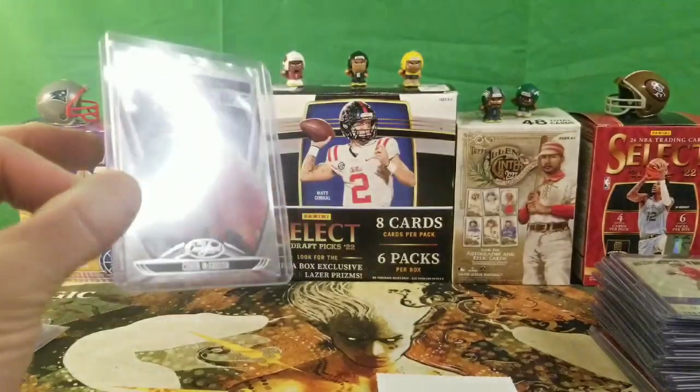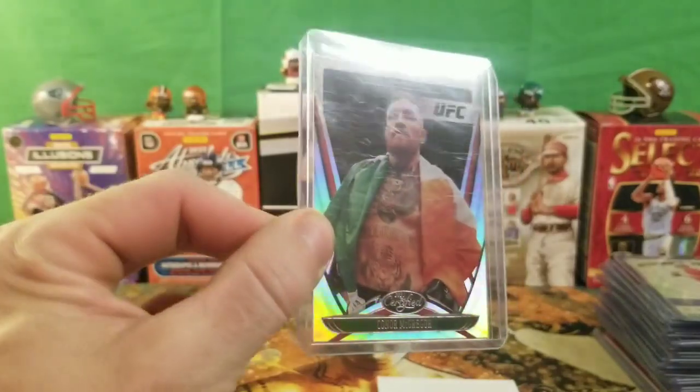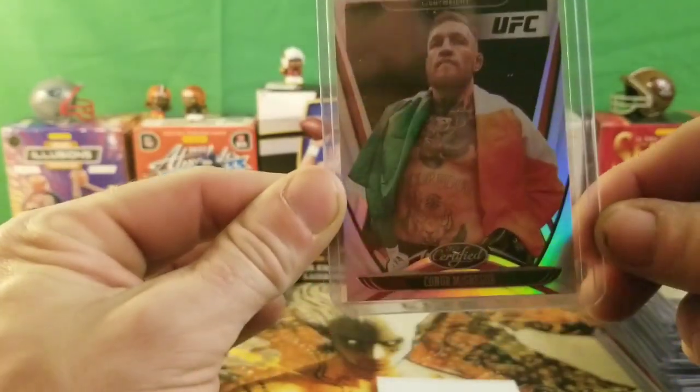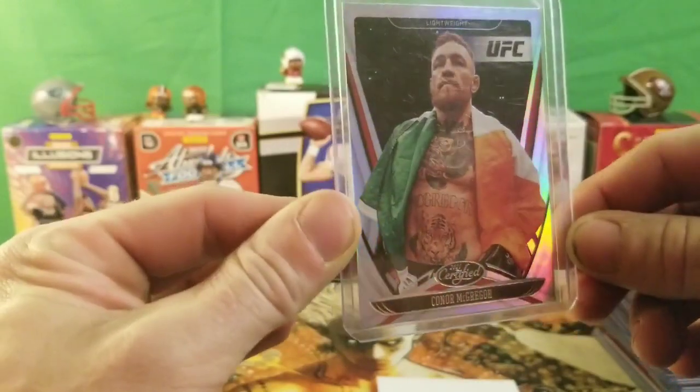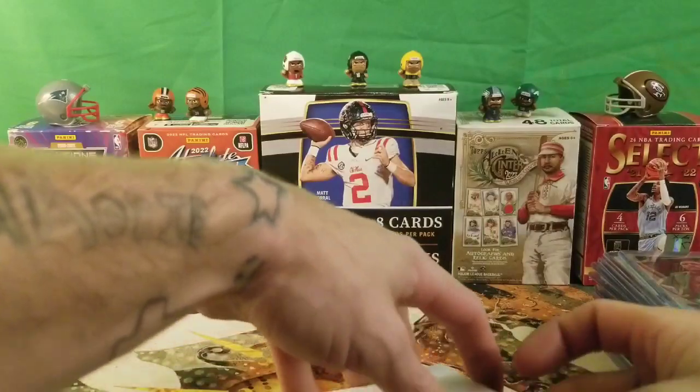She picked up her man Conor McGregor — I'd kick him in the face if I could, he'd probably beat me up though. She likes Conor McGregor. Picked up a silver UFC Conor McGregor from 2021 Certified. Not too bad — he's definitely a pretty tough guy, I wouldn't want to mess with him unless I was trained.